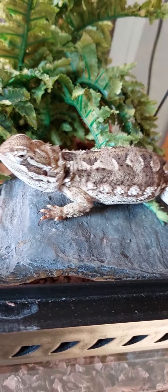Alright, so this is Vince, my beardie. This is Tefiti. This is my sister's dwarf beardie.